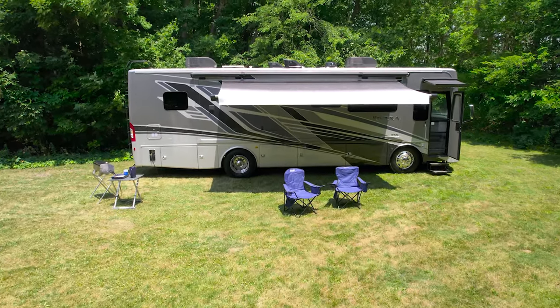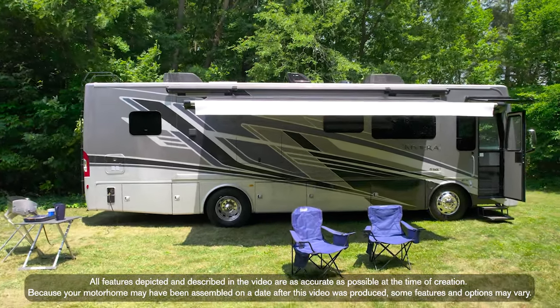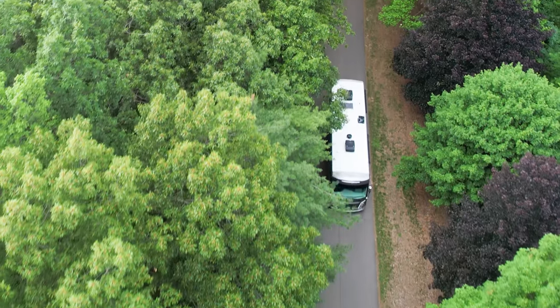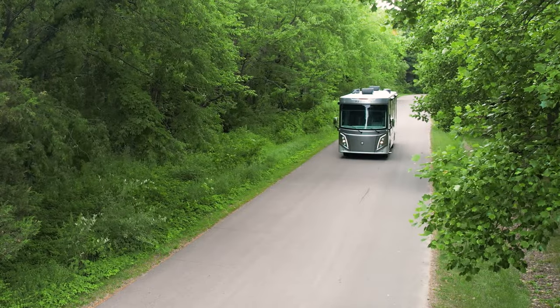When we look around, keep in mind the 34SD is specced out a little different than the other Riviera floor plans. So to make sure you are getting all the features and options you want, check with your local Thor Motor Coach dealer or build your own at thormotorcoach.com.